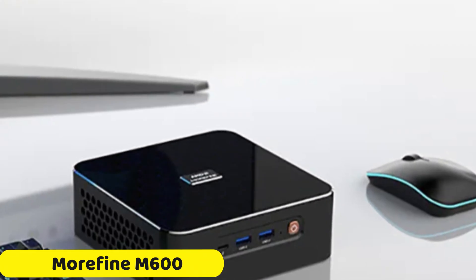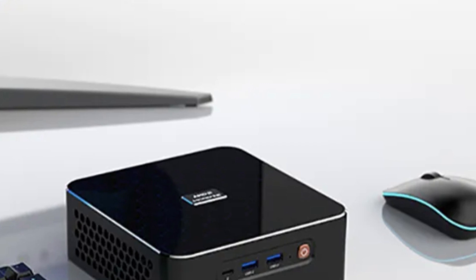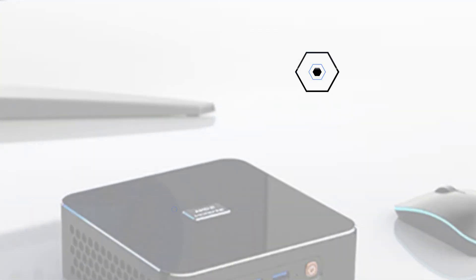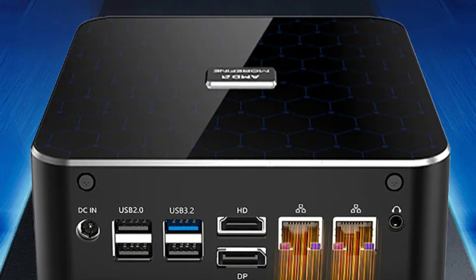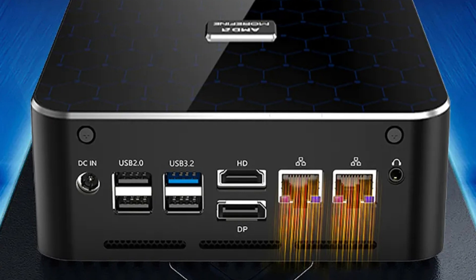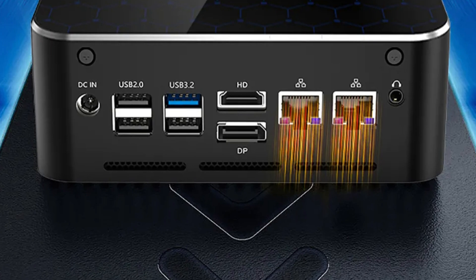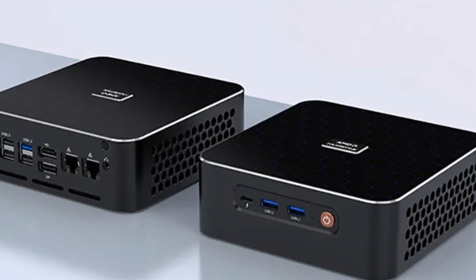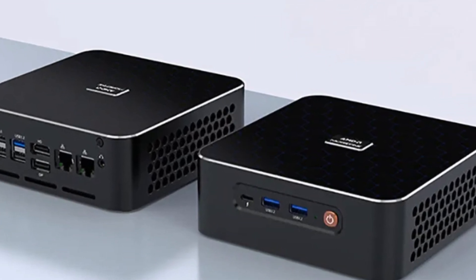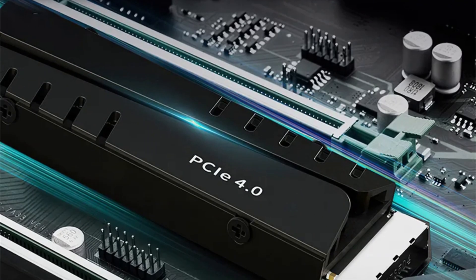Number 5: Morafen M600 Mini PC. The Morafen M600 Mini PC is a compact, high-performance computer that combines cutting-edge technology with sleek aesthetics. It features AMD 6900HX and 6800H processors, delivering exceptional processing speeds for seamless multitasking and lightning-fast performance. The M600 has a 32GB memory capacity and a 1TB hard drive, providing ample storage for files, games, and multimedia content. It also comes with a dedicated graphics card for gaming excellence, enhancing the gaming experience.